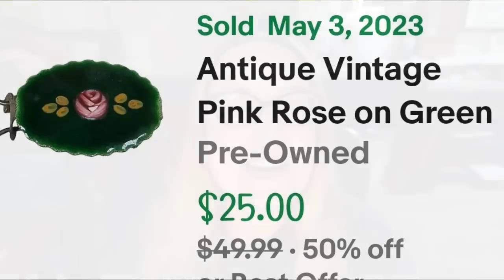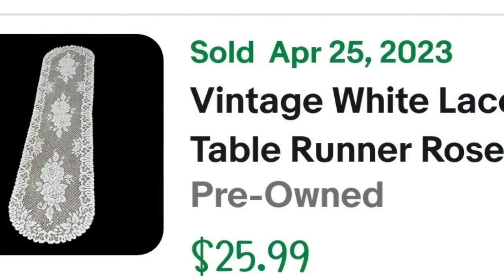Up next is a vintage linen piece. If you do not know, I love vintage linens — they are one of my favorite items to sell. This is a vintage table runner. I paid less than a dollar and it only took about six months to sell. This is a vintage white lace table runner with roses centerpiece, 54 by 14 inches. I also used the word 'cottage core.' It sold for $25.99 — I'm only about a dollar in, so this is about an $18 to $19 profit.